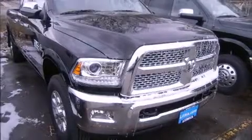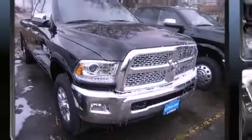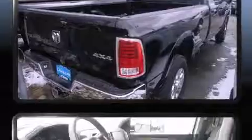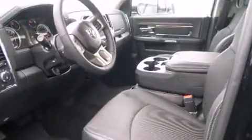Introducing the 2014 Ram 3500. It features an automatic transmission, four-wheel drive, and a refined six-cylinder engine. A turbocharger further enhances performance while also preserving fuel economy.